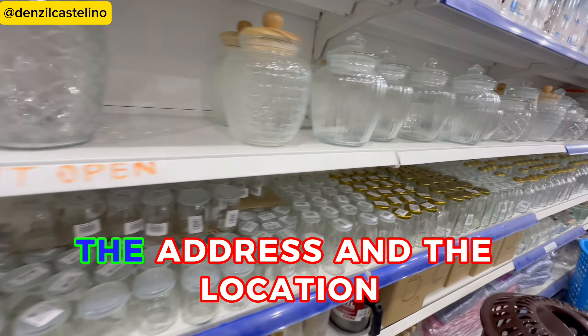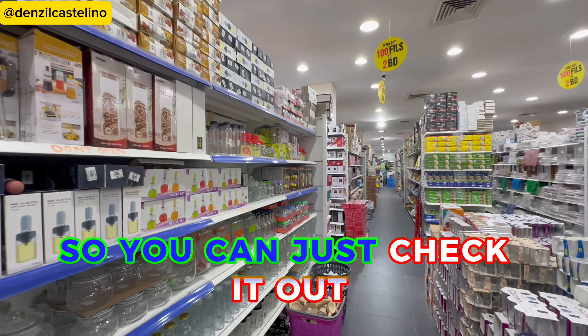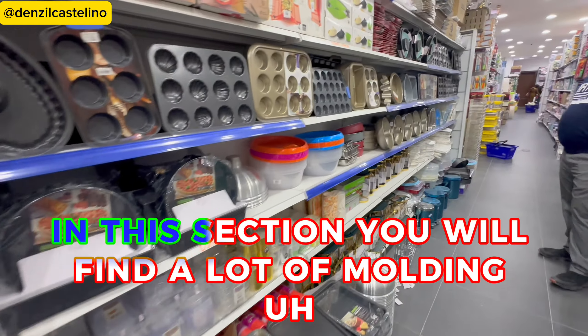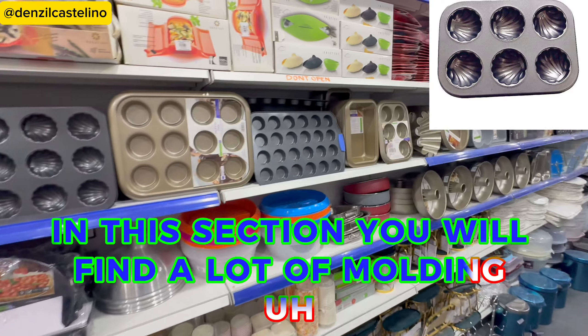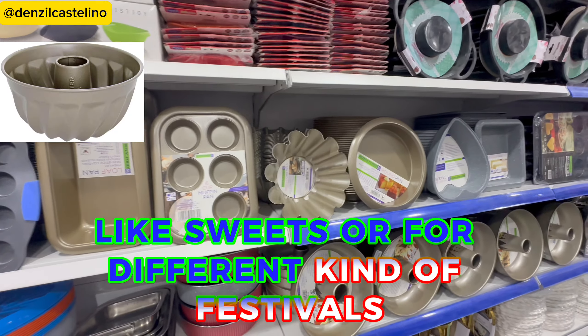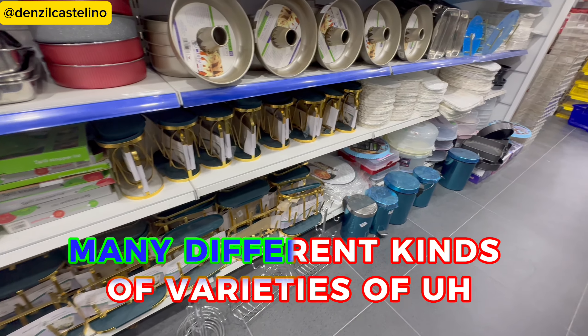I'll leave the link, the address, and the location of exactly where it is so you can check it out. In this section you will find a lot of molding things that you need to make sweets or for different kinds of festivals. There's a round pan, a non-stick pan — there are many different kinds.